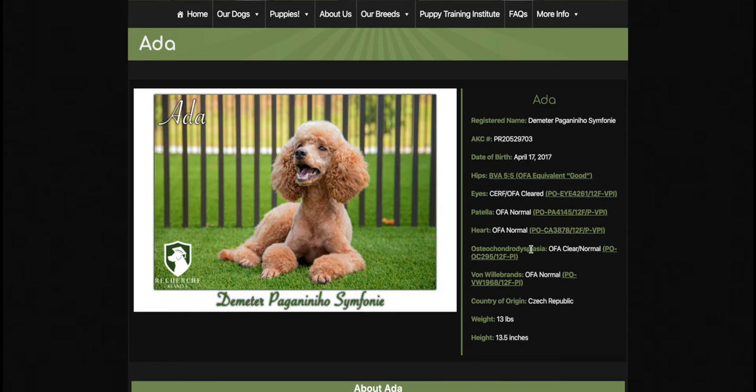You'll notice she has all of her health clearances. She has her hip, her eyes, her patella, her heart, her von Willebrand, and others. You can see all of her health clearances. She scored in the top 20% of poodles with all of her health scores.